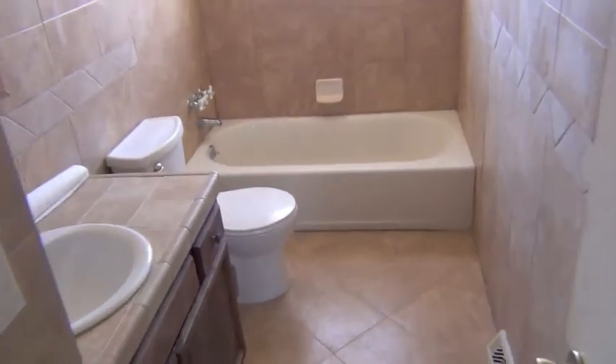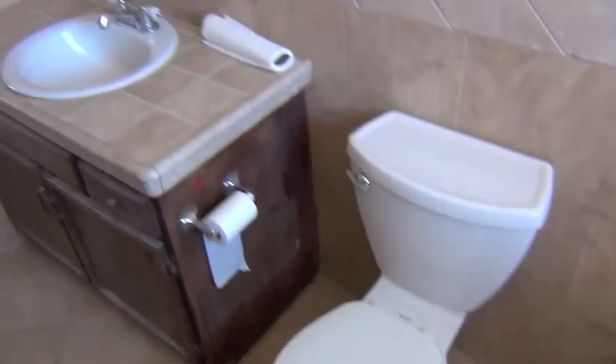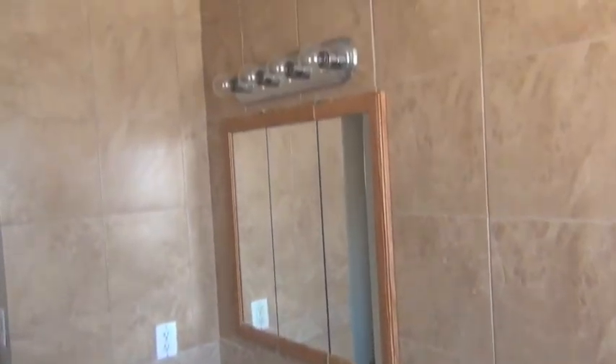And you got the bathroom. New tub. Just had it all tiled in here. It's pretty handy. I like how it wraps all the way around.